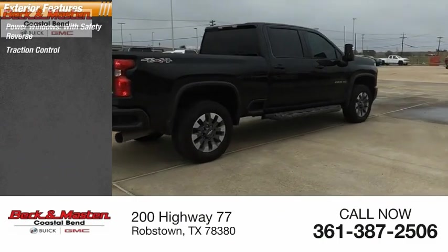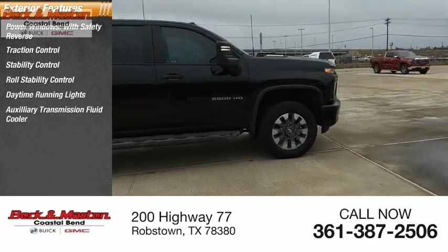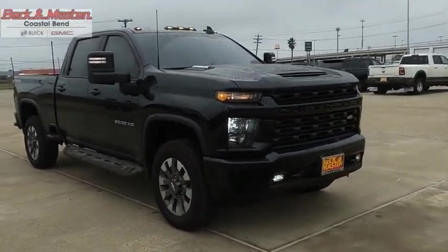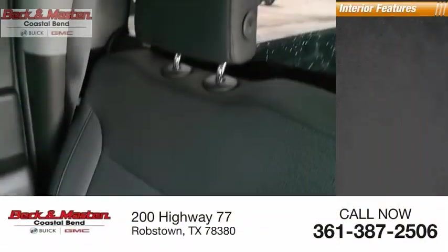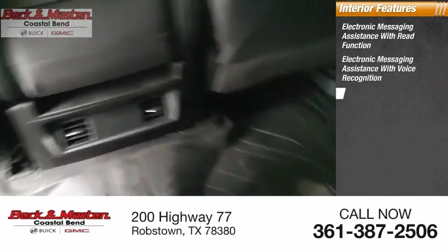Reverse, traction control, stability control, roll stability control, daytime running lights, auxiliary transmission fluid cooler, rear step bumper, braking assist, power brakes. Inside you'll find electronic messaging assistance with read function, electronic messaging assistance with voice recognition, and capless fuel filler system.